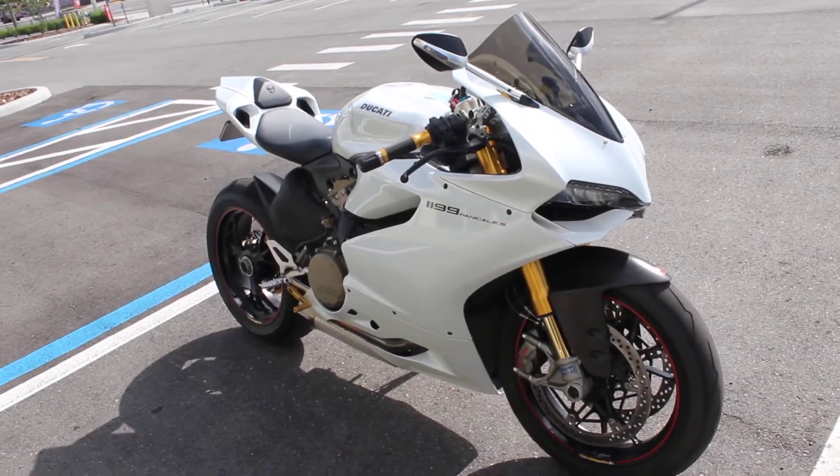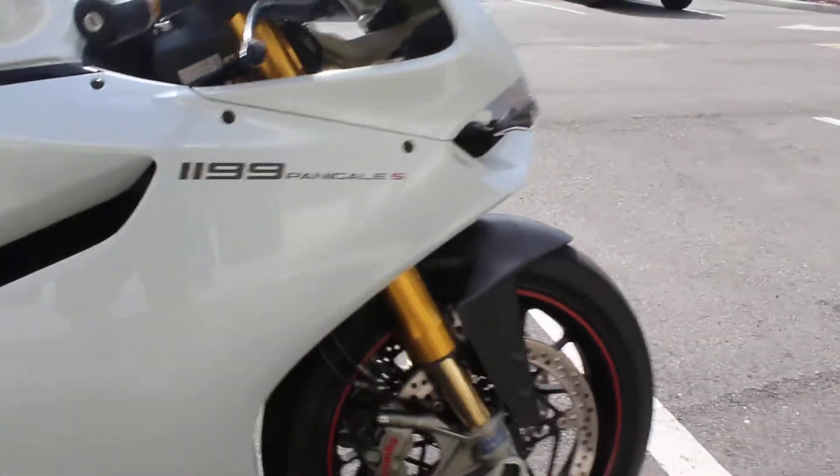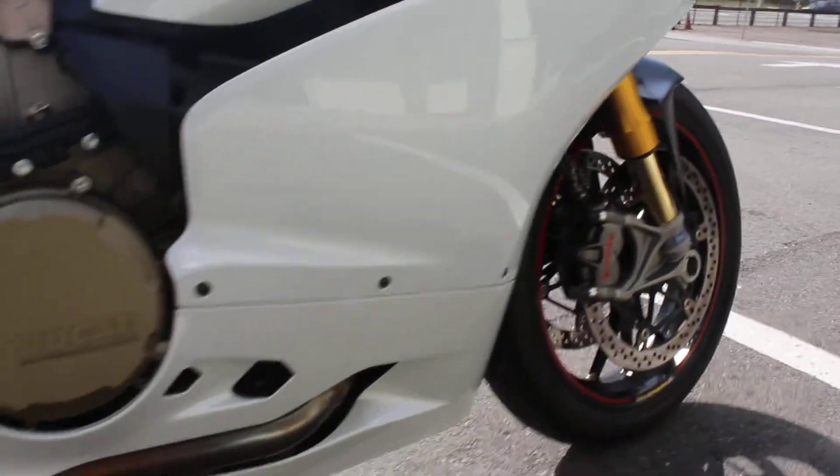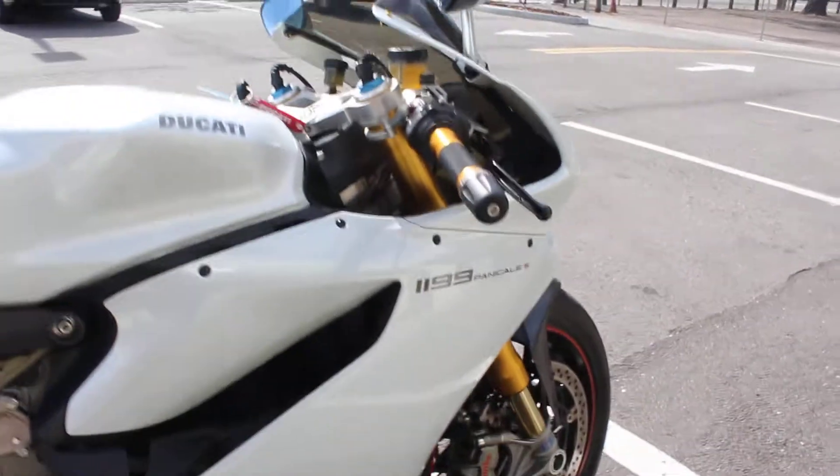Look at that. Super clean. Like I said, no damage. Does not appear to have ever been down.